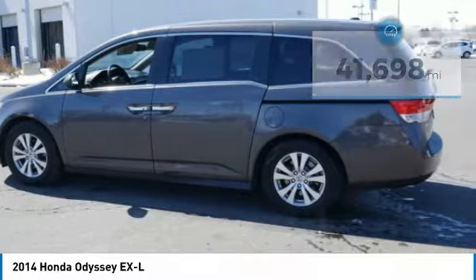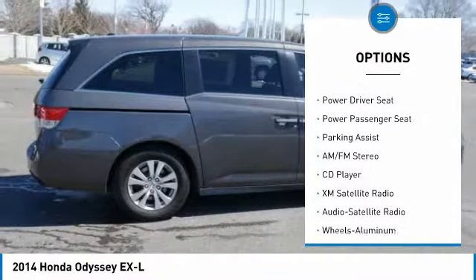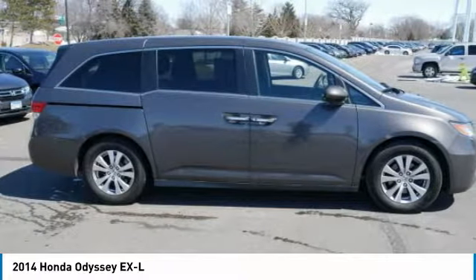Here are some of this vehicle's great options: power passenger seat, third row seat, traction control, XM satellite radio, anti-lock braking system, heated seats, air conditioning, home roof, garage door opener, power steering, and cruise control.